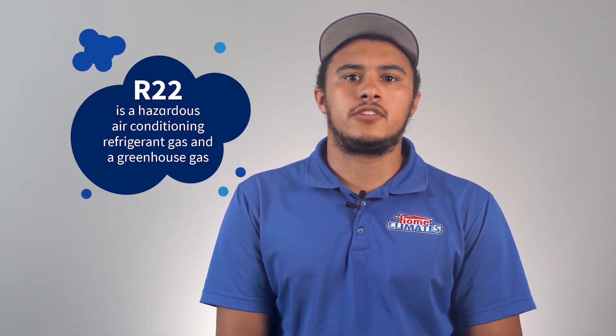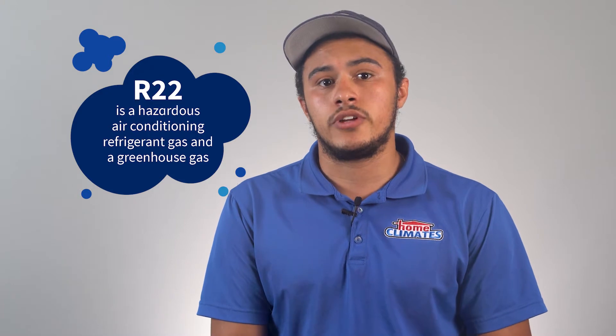Have you owned your air conditioning unit for 10 years or more? If so, there's a good chance that your unit uses R22.